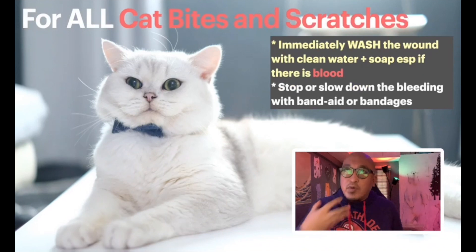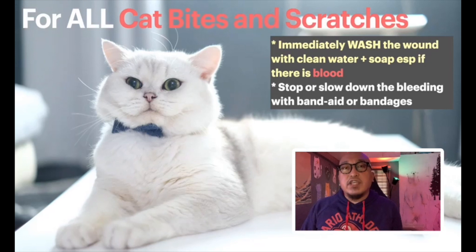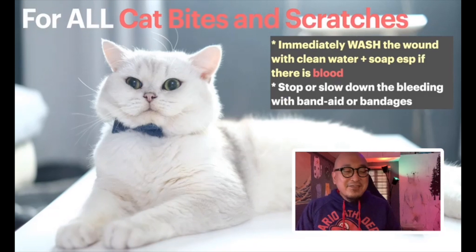The most important thing to do if you get bitten or scratched by a cat is to wash the affected area immediately. Go to running water — open the faucet, make sure there's running water, use soap, and wash yourself very carefully. Once the wound is clean and free from dirt, that's when you can start applying medicines. You can also put alcohol to prevent bacterial infection.